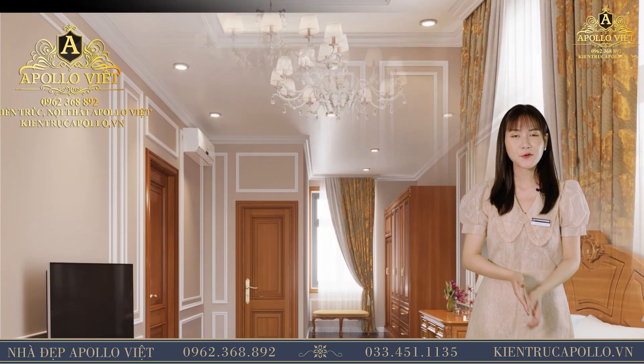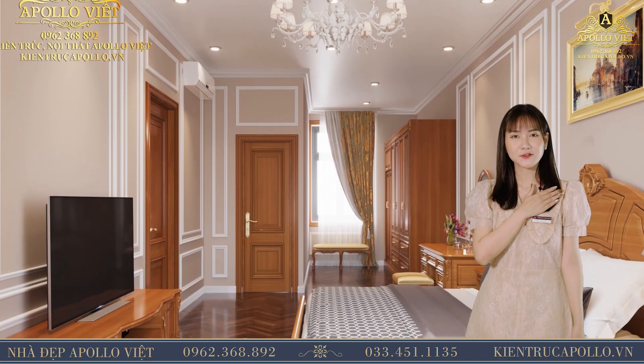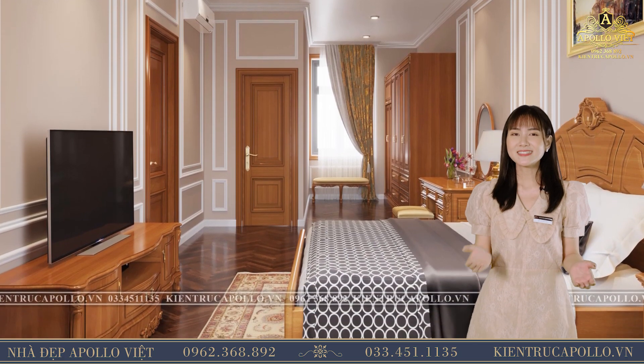Nhà đẹp Apollo Việt chào và chúc sức khỏe quý vị. Cảm ơn quý vị đã đồng hành cùng với chúng tôi trong suốt thời gian qua. Xin chào và hẹn gặp lại.